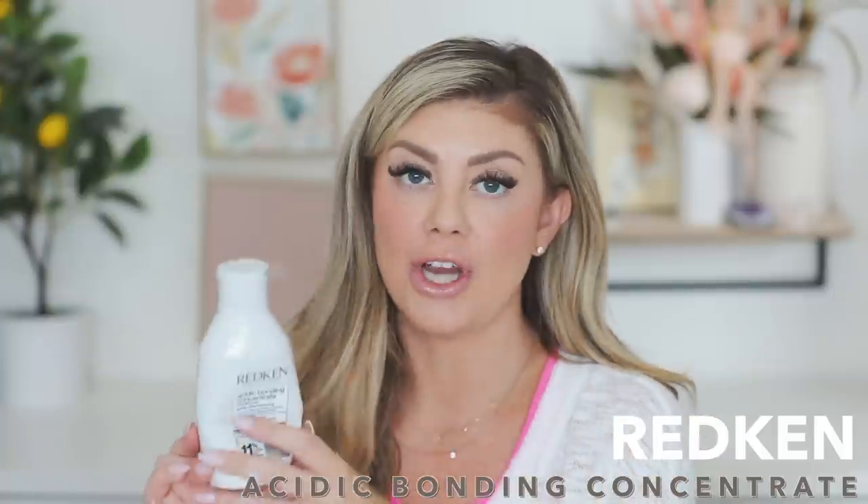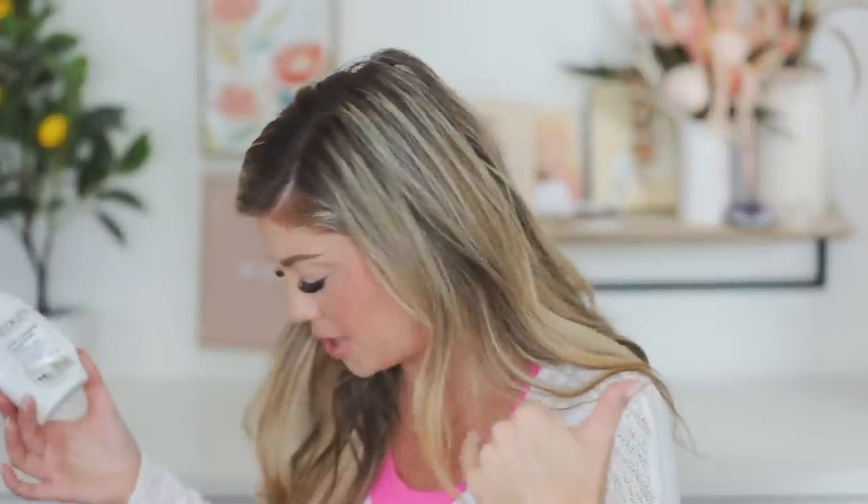Next up is a Redken product I've been loving — I think I've been through maybe two or three of these before and I'm about to go through another one. It's the Acidic Bonding Concentrate conditioner — intense conditioning, fortifying, optimized for colored hair. If you have colored or processed hair, this is awesome. I run through conditioner so much faster than shampoo, and this one is definitely something I'd repurchase.